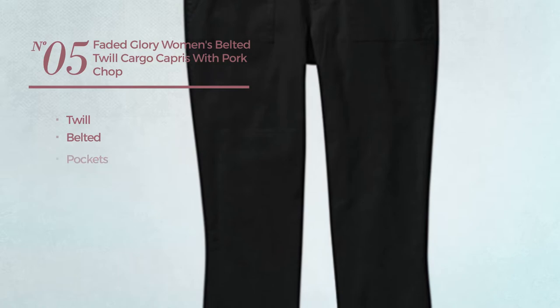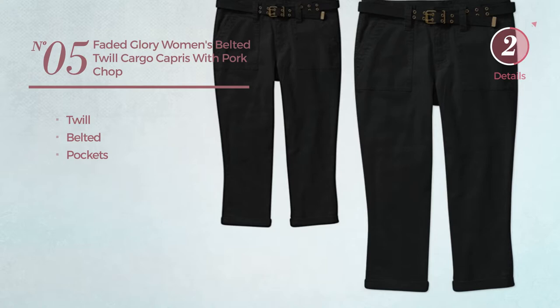Number 5. Made of Twill. This Capri's includes belted and pockets. Available in 2 more colors.